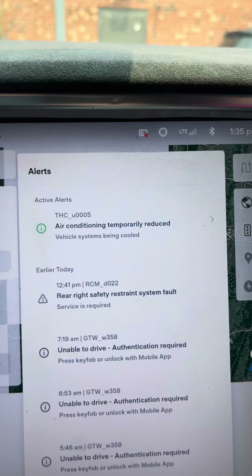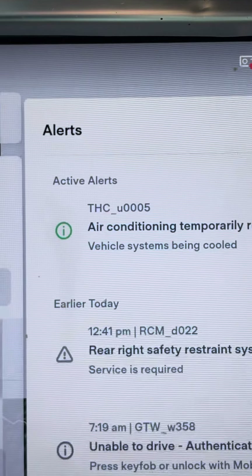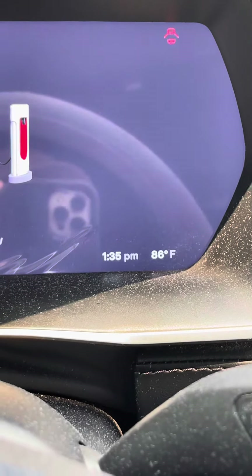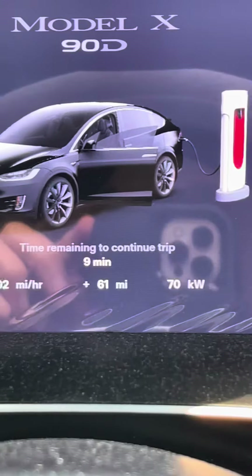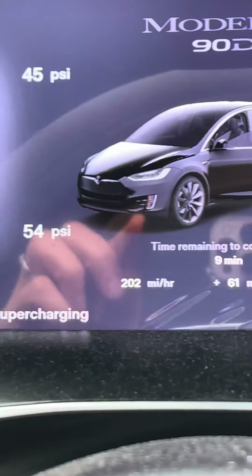I'm supercharging and you can see I'm getting an error. Air conditioning is temporarily reduced. It is hot and it's humid — almost 90 degrees and sunny. I was up to about 167 kilowatts max rate at one point.